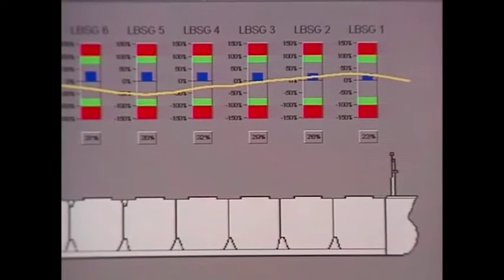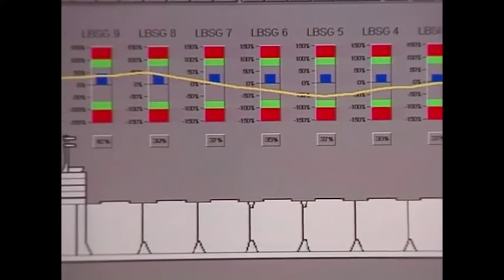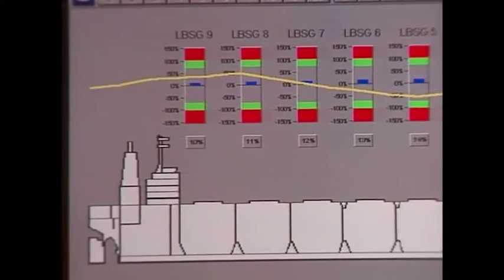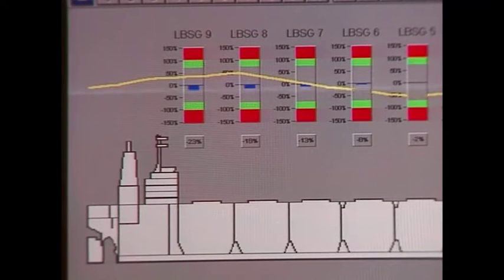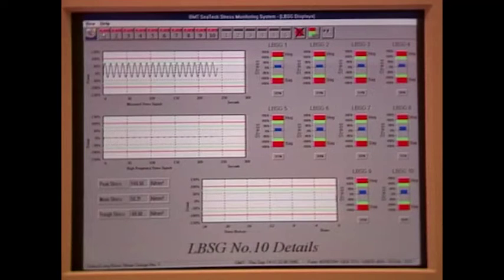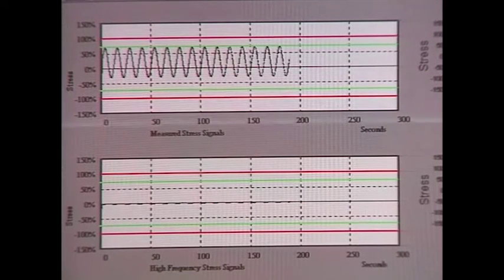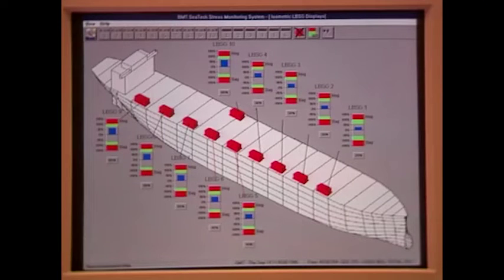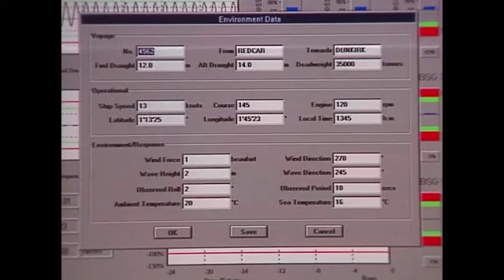This permits the simultaneous showing of the predicted and measured bending moments. Alternatively, direct links between the loading computer and the stress monitoring system can be provided. The software also undertakes statistical analysis for offline interpretation. In addition to displaying the measured values from the sensors, environmental data may also be entered or directly measured and stored for subsequent printing or analysis.